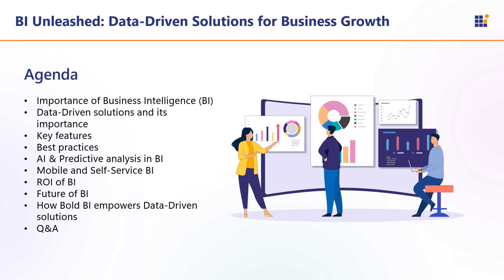Now let us take a look at the agenda for today's webinar. We will cover: what is BI and its importance; data-driven solutions and their importance; key features of BI; BI best practices; AI and predictive analytics in BI; mobile and self-service BI; how to calculate the return on investment of BI; how Bold BI empowers data-driven solutions for business growth; and finally, a Q&A session to answer your queries.